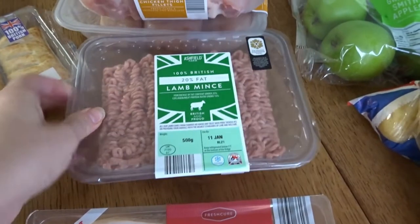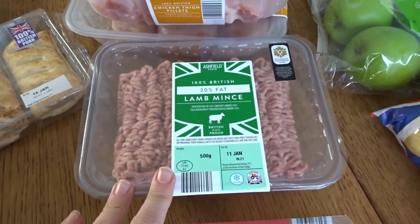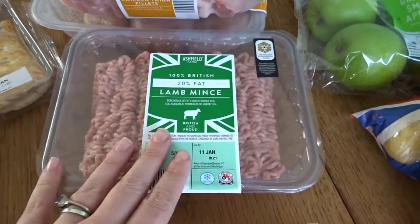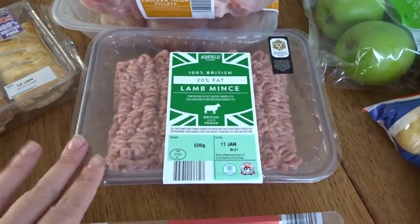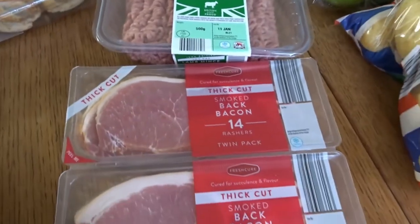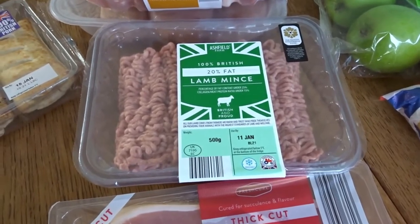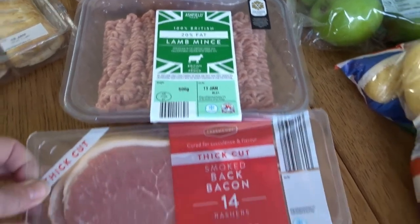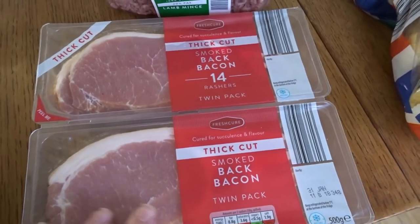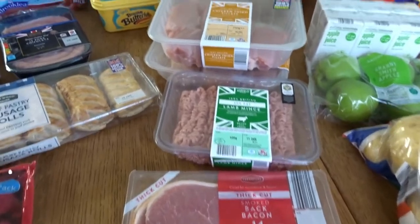This was actually a steal — when I got to the till the cashier noticed it had today's date on it so she did it half price for me. I'm making a moussaka one evening and a shepherd's pie for the boys, so I'll halve this mince. Half will go straight in the freezer since it's got today's date. It's 20% fat lamb mince but they don't do anything lower; I just drain it through a strainer after cooking and put it back in the pan. Then thick cut smoked bacon for the weekend so we can have bacon sandwiches — I just take all the fat off and eat the good bit.